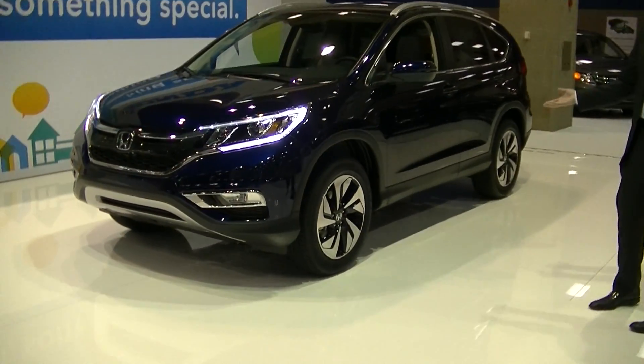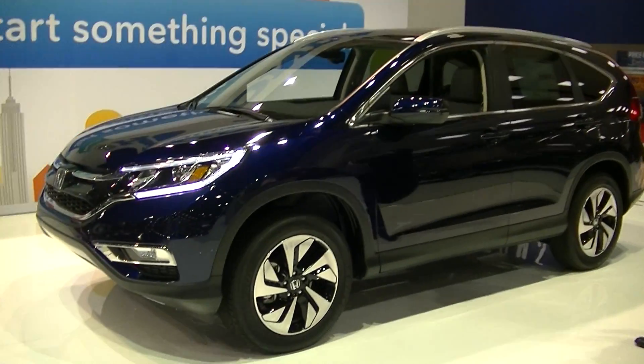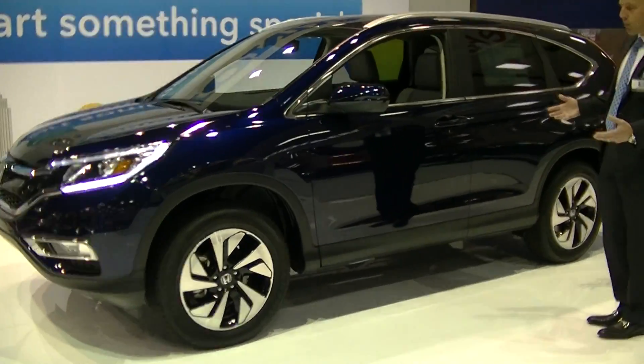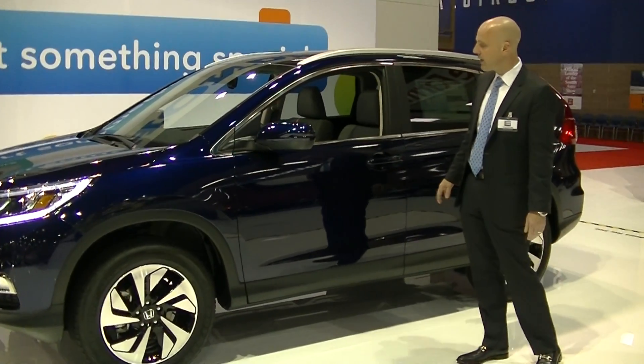One of the differences you'll notice are 18-inch wheels — a chunkier size. CR-Vs typically have had a little bit smaller wheel and tire configuration, but it's definitely more robust for 2015.